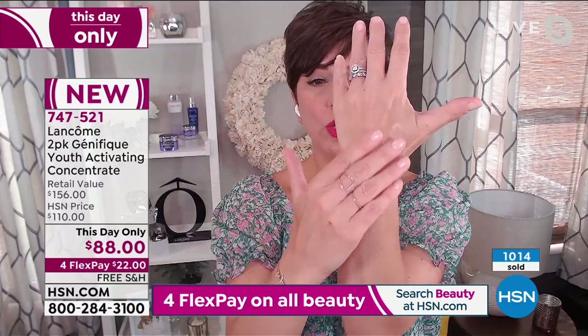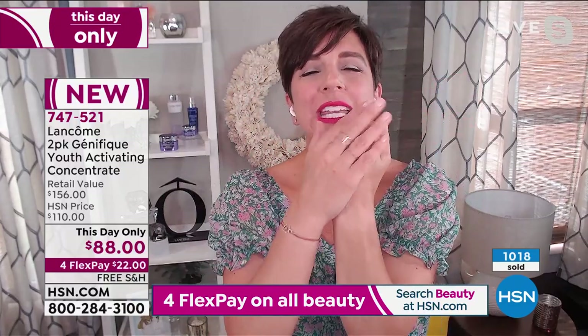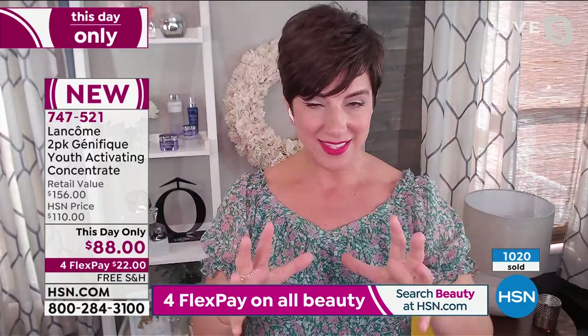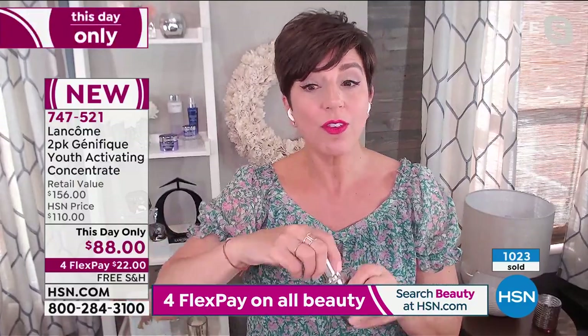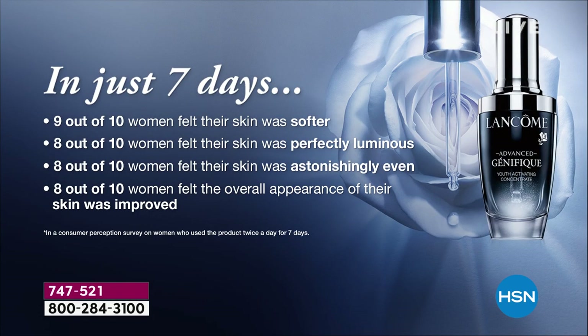It's a lightweight, cushiony serum — immediately your skin drinks it in. Your skin immediately feels hydrated, soft, and smooth. After just seven days, that youthful radiance begins to reappear. In just one bottle, it improves all visible signs of skin aging: firmness, elasticity, radiance, smoothness, and tone. It's for all ages, all skin tones, and all skin types.